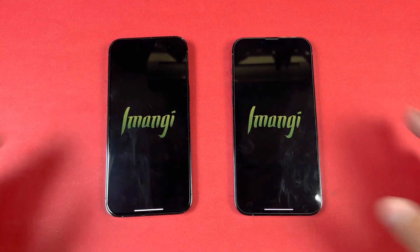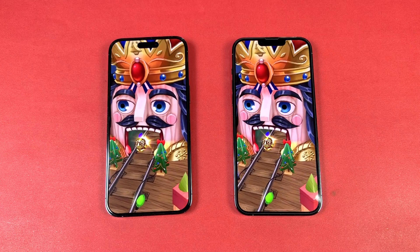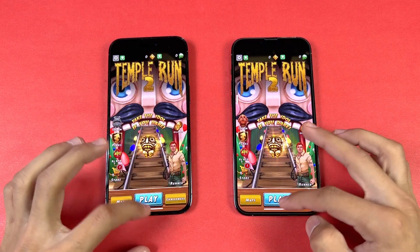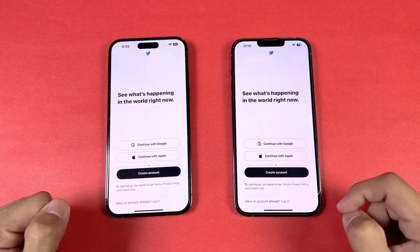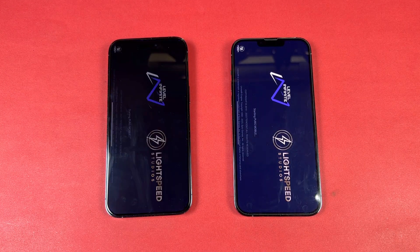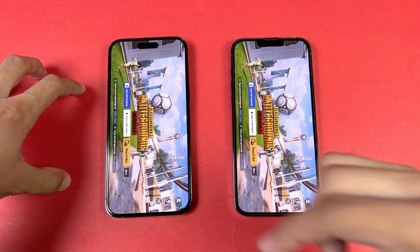Tempur-2 opens at the same time on both phones — almost exactly the same. Twitter is faster on the 14 Pro Max this time. Now let's open PUBG Mobile — a big game, A16 vs A15, both SoCs have a 5-core GPU. The 14 Pro Max is a tiny bit faster loading PUBG.